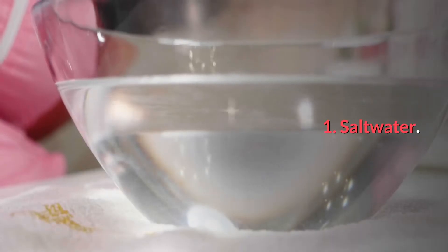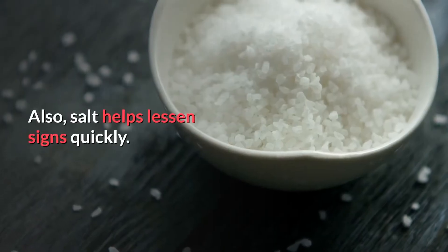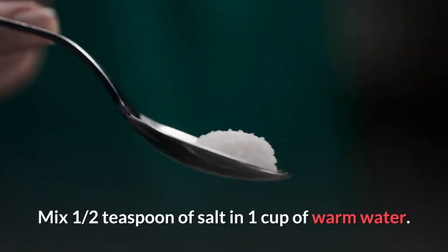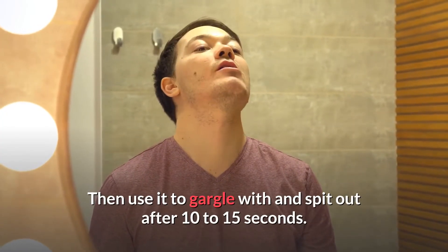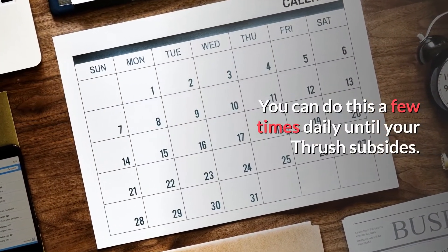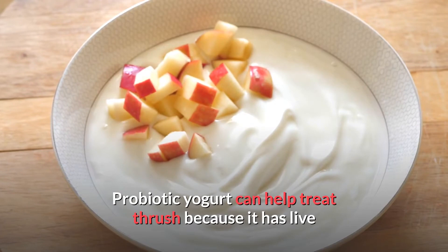Number one: salt water. Salt is one of the best ways to treat oral thrush because it makes the mouth unfit for the fungus to live in. It will also help lessen the signs of oral thrush quickly. For this remedy, mix one half teaspoon of salt in one cup of warm water, let it dissolve and mix well, then gargle and spit out after about 10 to 15 seconds. You can do this a few times daily until your thrush subsides.